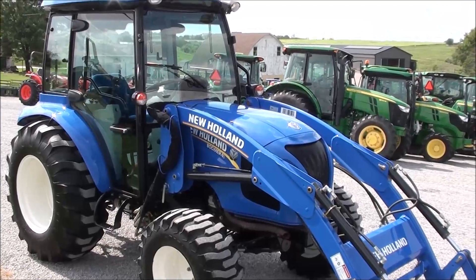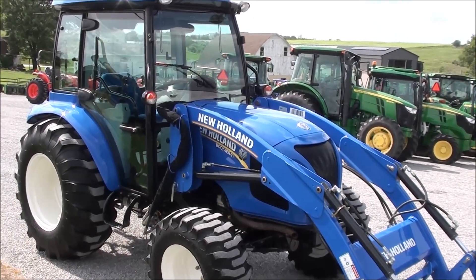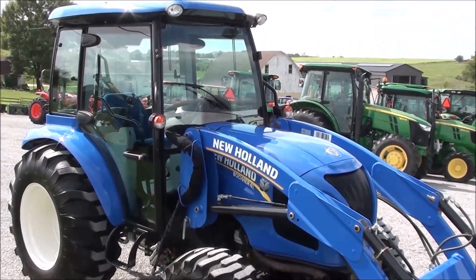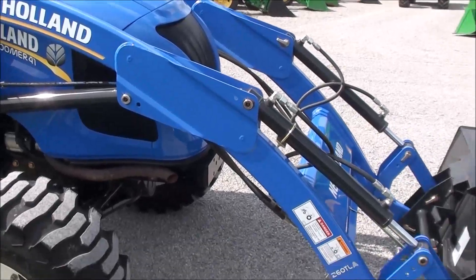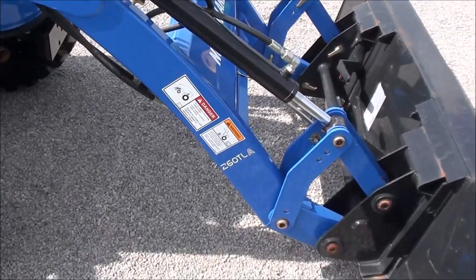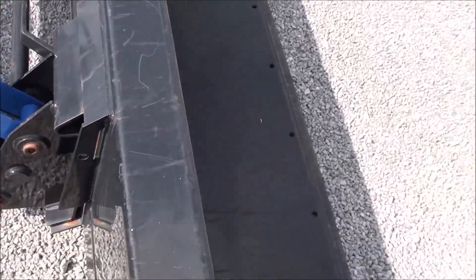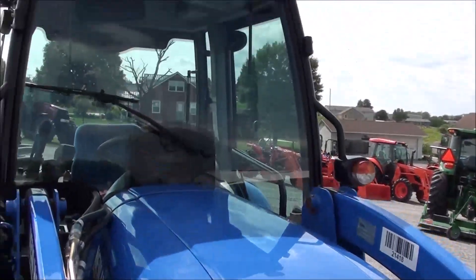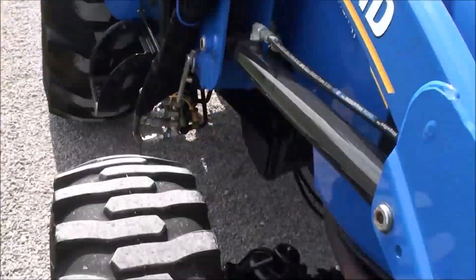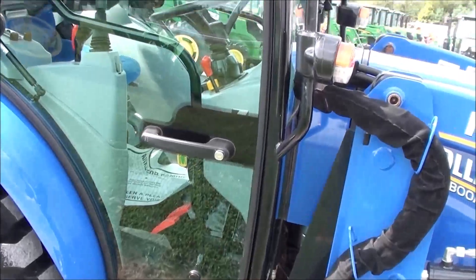Today we're showing you a 2015 New Holland Boomer 41 tractor. The tractor is 40 horsepower and has just over 200 hours. It has the full cab with heat and air conditioning. It also comes with the New Holland 260 TLA quick-attach front loader. The bucket is also quick-attach with skid steer hookup, so it's a universal style hookup. Paint on the tractor and loader are excellent. Runs and works as it should — absolutely no known issues with the machine.